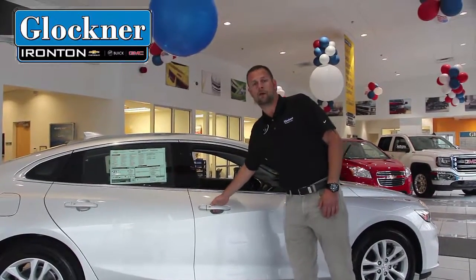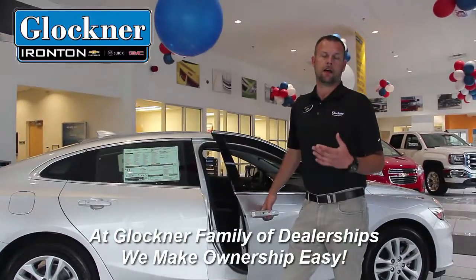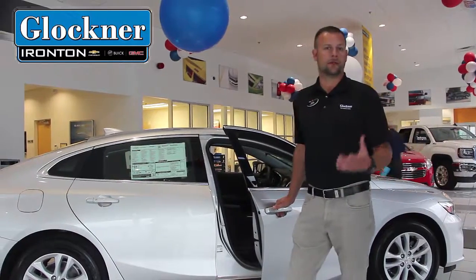These also feature a lot of safety equipment, i.e. teen driving mode, which actually does not allow the radio to come on until the seatbelt's fastened. That is an option on these cars.